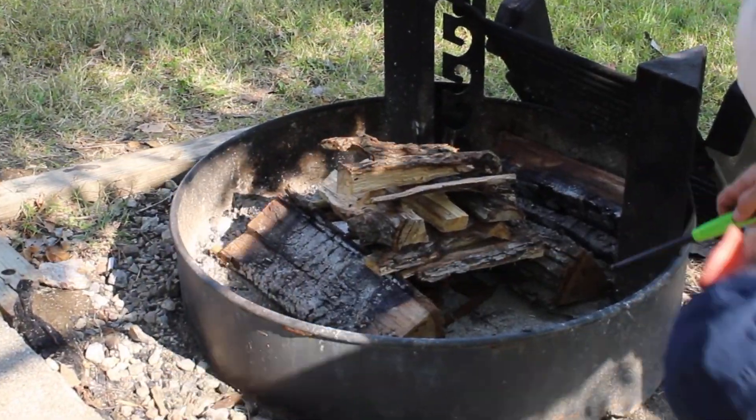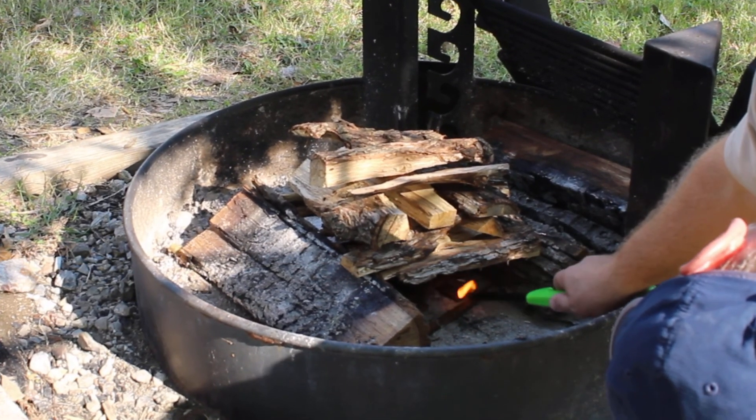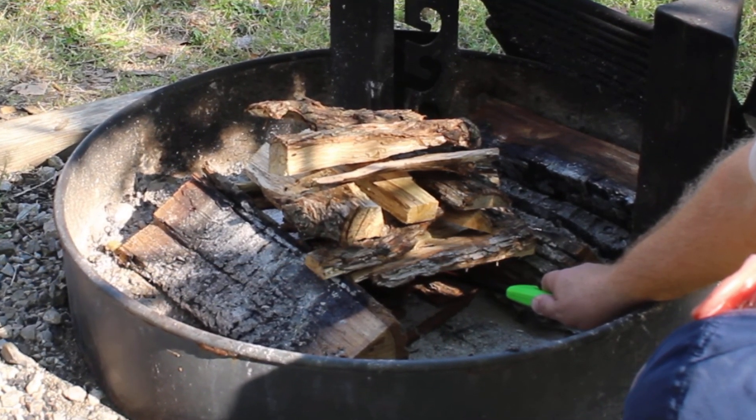We got back to camp in the early afternoon, started a wood fire, and cooked some steaks and potatoes.